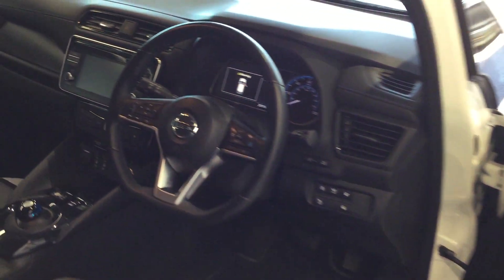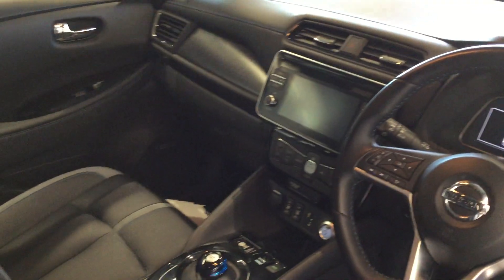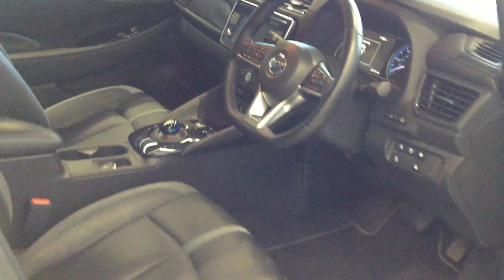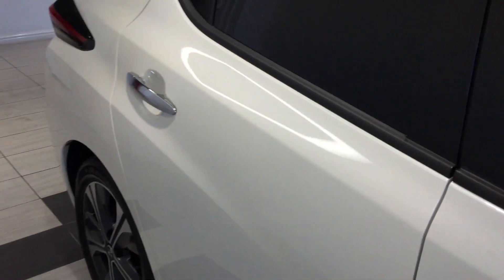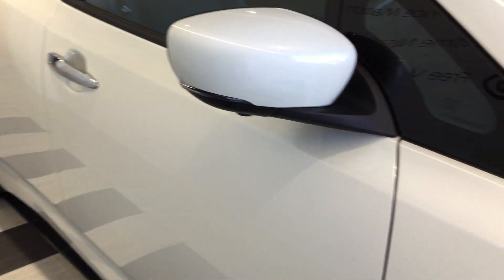The vehicle has done 25,715 miles. Showing you the cockpit, passenger front. This is looking back down the driver's side. Driver's side front wheel.